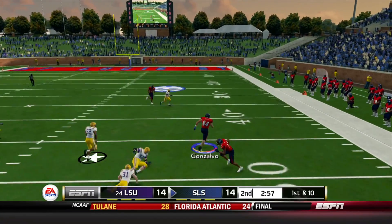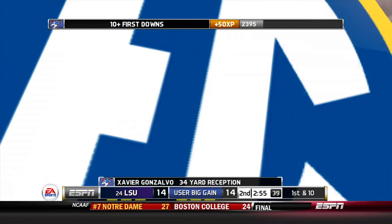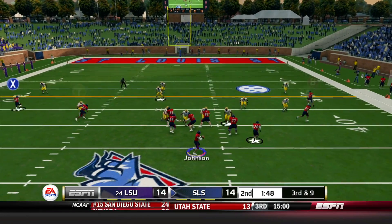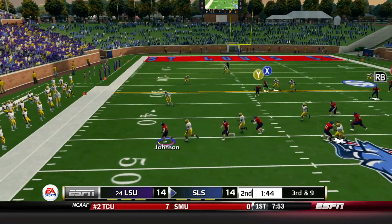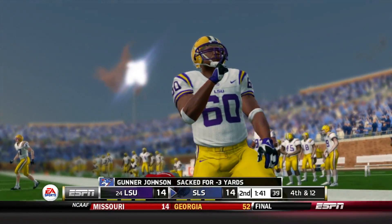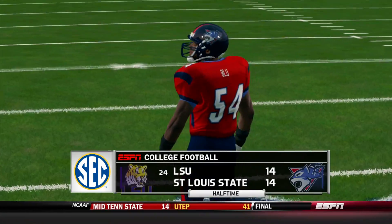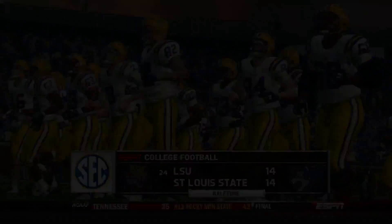Quick throw across the middle to Gonzalvo — a whole lot of room, gain of about 34. A lot of big plays so far. Under two minutes in the first half, LSU sends the pressure, Gunnar Johnson gets flushed out, tries to get rid of it — Storm was coming open but it's a loss of three yards. Roy Young on the sack. We end up not scoring before halftime. It's 14 up.